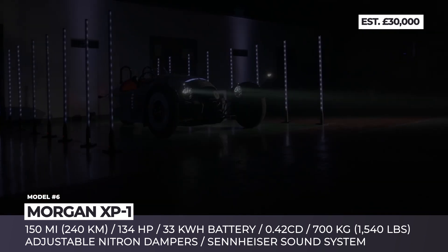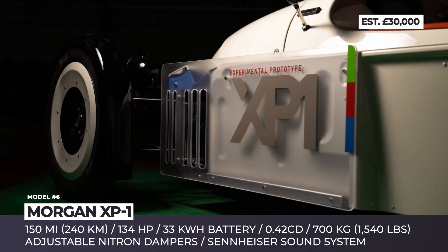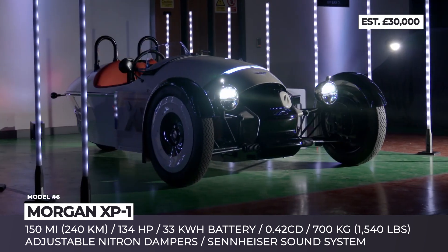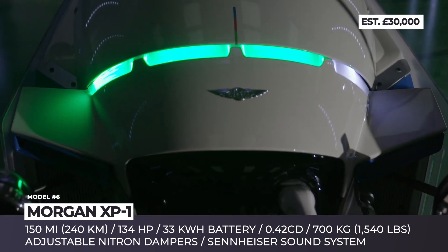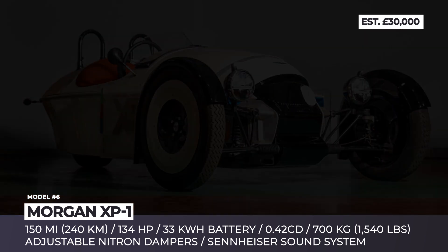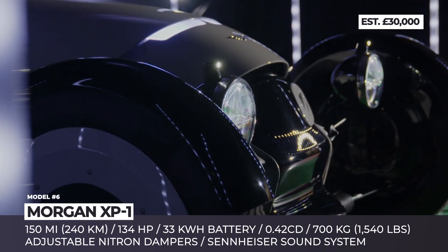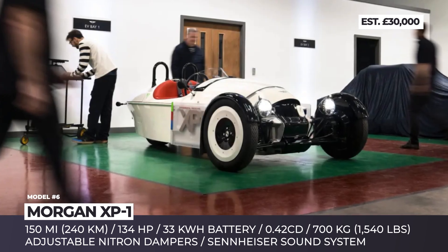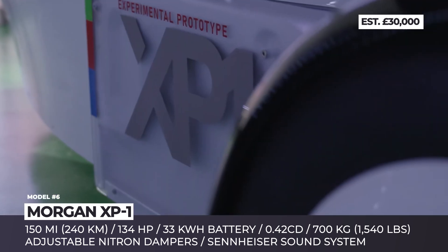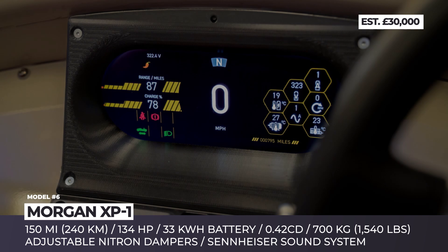Morgan XP-1. Morgan first experimented with an all-electric powertrain seven years ago when they released the EV3. Their second model, the XP-1, is an evolution of that design, absorbing the latest improvements in battery electric technology. It makes a leap forward in aerodynamics, improving its drag coefficient to 0.42. The new powertrain doubles the output to 134 HP, sending power to the rear wheel via a chain drive. The 33 kWh battery covers 150 miles of range without significantly increasing kerb weight, which remains below 700 kg — close to the ICE-powered three-wheel Morgans.